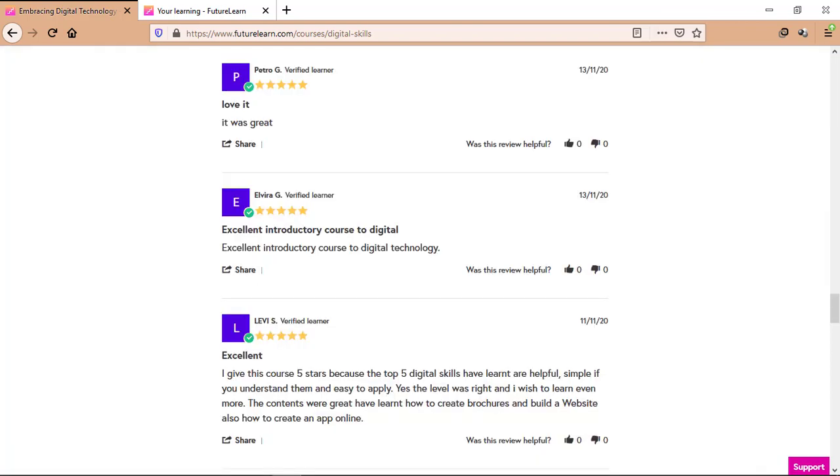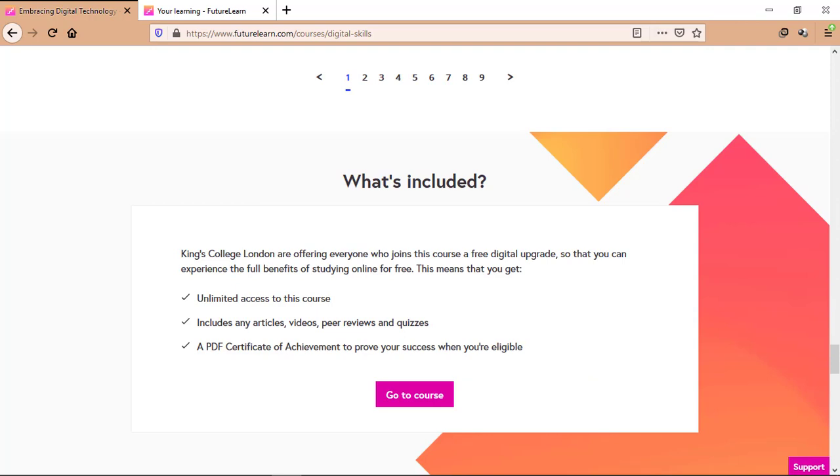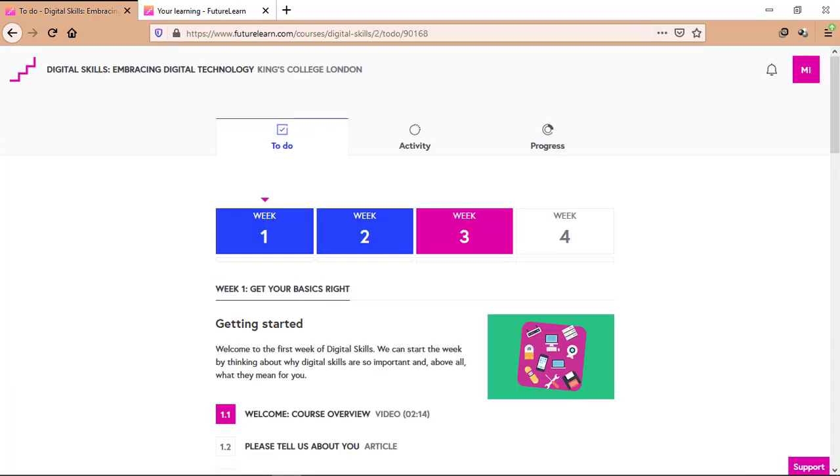You can read the reviews about this course, and now talking about what's included — when you enroll in the course, what are the things you're going to get. You will get unlimited access to the course which includes any articles, videos and quizzes. Also, you will get a PDF certificate of achievement to prove your success when you're eligible. In order to join the course, you just need to click on 'Go to Course'. Make sure you already have an account on FutureLearn. If you don't, you can simply sign up on futurelearn.com — the process is really easy.